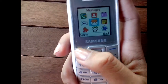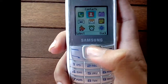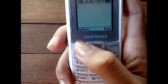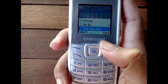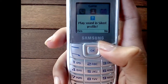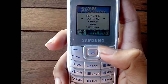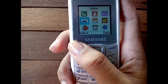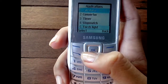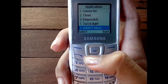And here we go. Messages, log, contacts — typical contacts, calendar — you can put something there — and then game, that's the only game it has. Memo, you know what memo is. Applications: you have your calculator, converter, timer, stopwatch — yeah, you can read, I know.